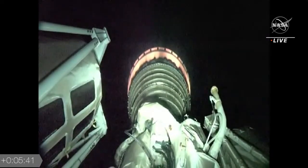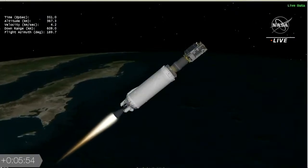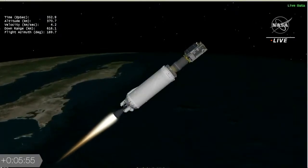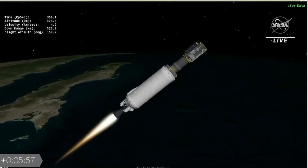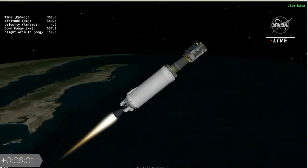To explain what a body rate is: it's the attitude of the Centaur as the vehicle is moving through space. We're trying to keep everything as stable as possible, so we have X, Y, and Z body rates on the Centaur, and the flight computer and the RCS system continue to maintain those as we move toward separation.